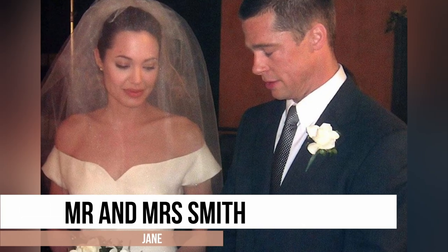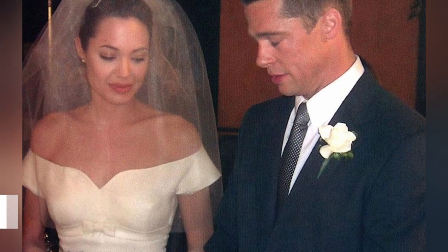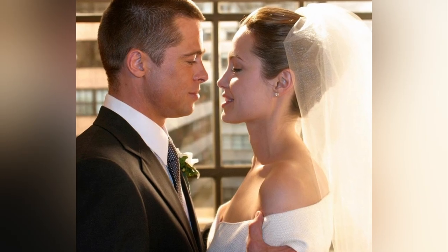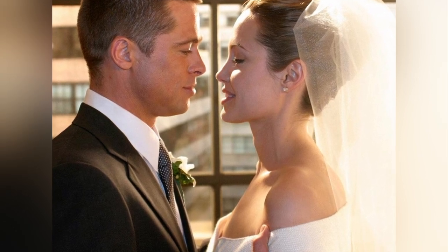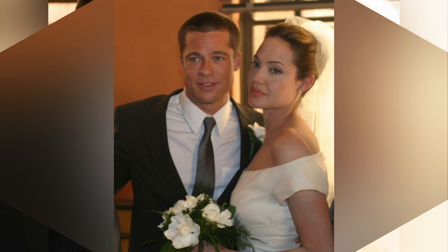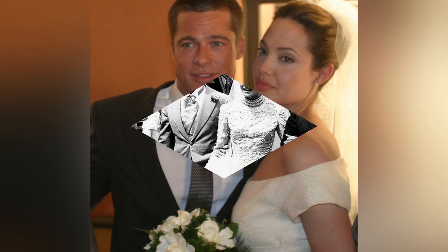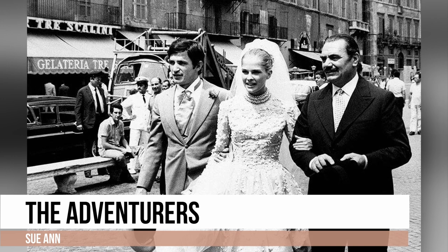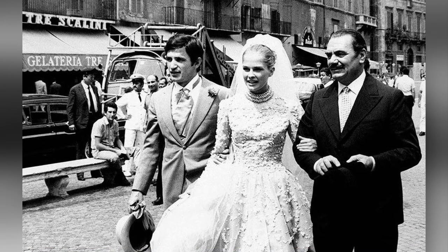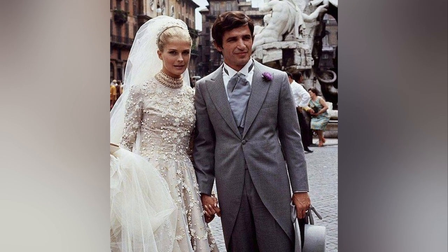Jane's chic, 60s-inspired mini dress is a stunning choice for brides dreaming of a low-key civil or city ceremony. The dress's design has a touch of retro flair, with clean lines, an off-the-shoulder neckline and a pretty bow at the bustline that exude modern elegance. The combination of Grace Kelly-inspired glamour and late-60s luxury creates a unique and timeless appeal that captures the essence of vintage sophistication.